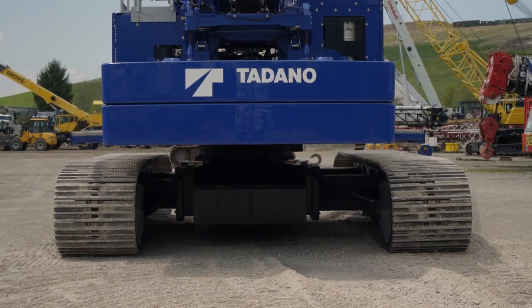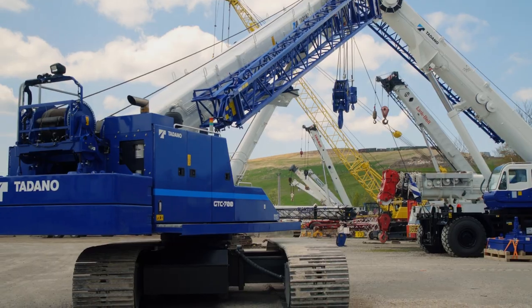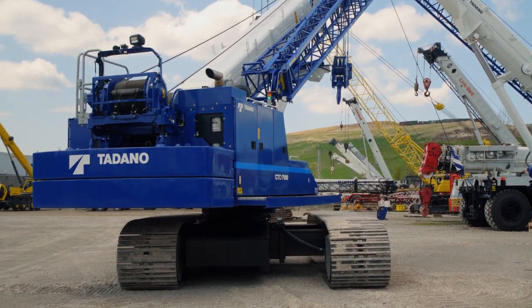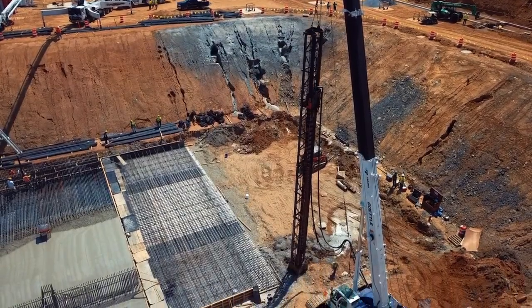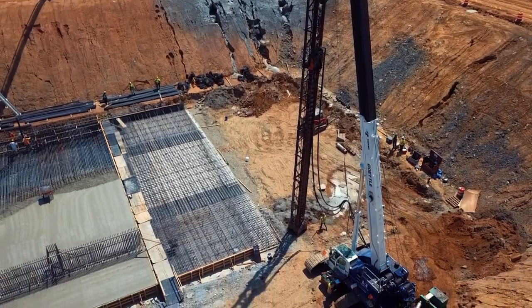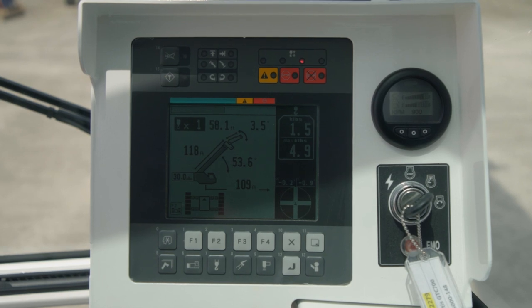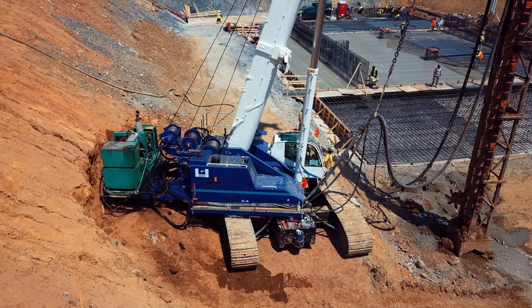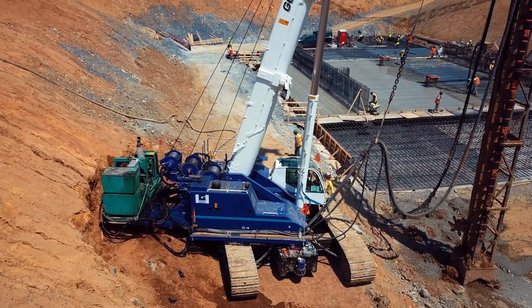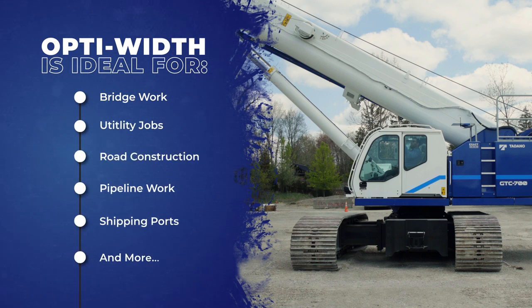While we are talking about these tracks, it is important to mention the Tadano OptiWidth technology. The OptiWidth can provide many combinations of both asymmetrical and symmetrical track width setups. This is ideal for many job sites as they are able to position the track widths optimally for their lift work, with the proper load automatically selected by the AMLC system. This provides a heavy lift in a tight space, all configured from the operator's cab. The OptiWidth feature is ideal for bridge work, utility jobs, road construction, pipeline work, shipping ports, and more.